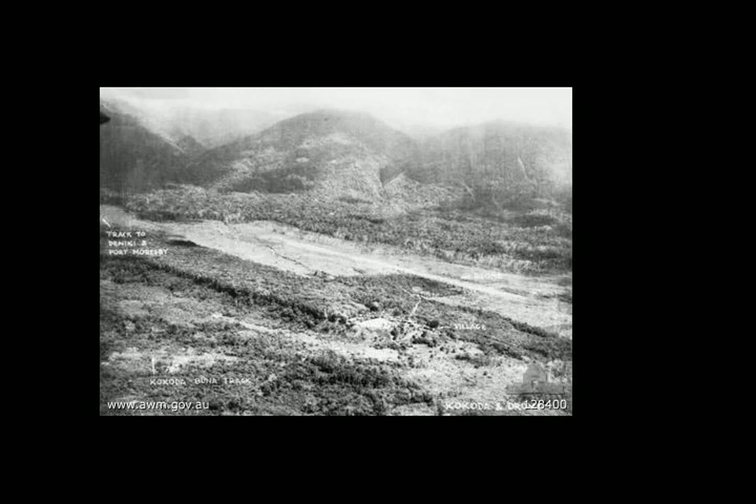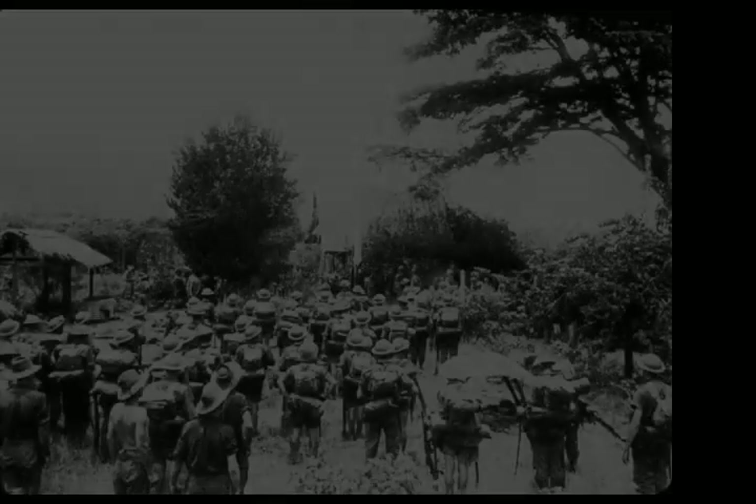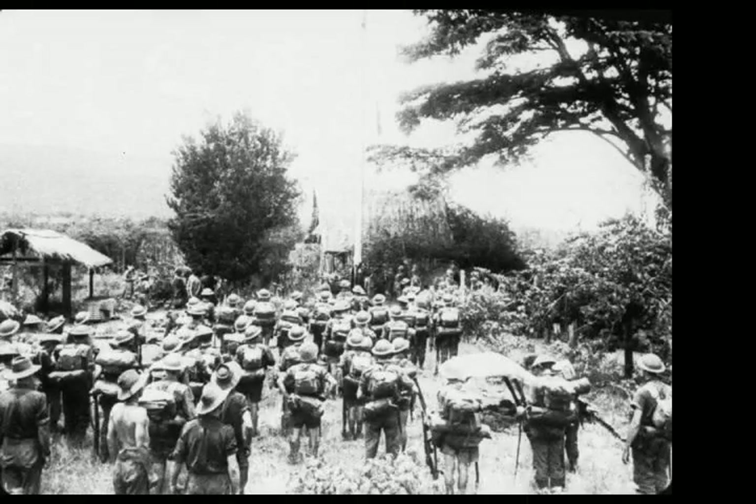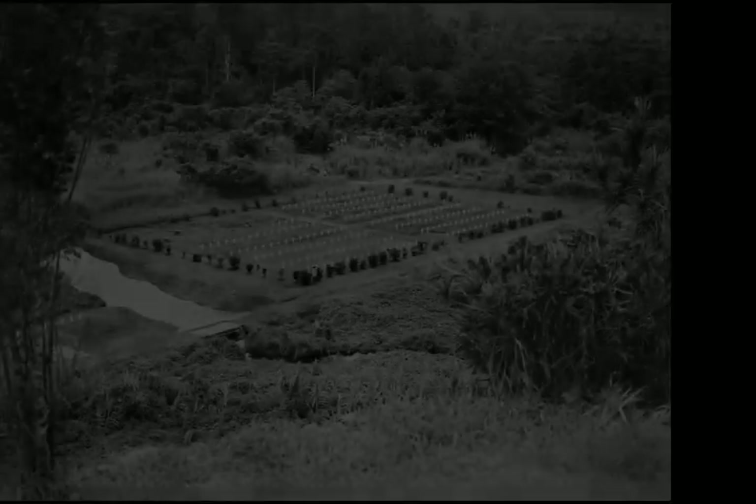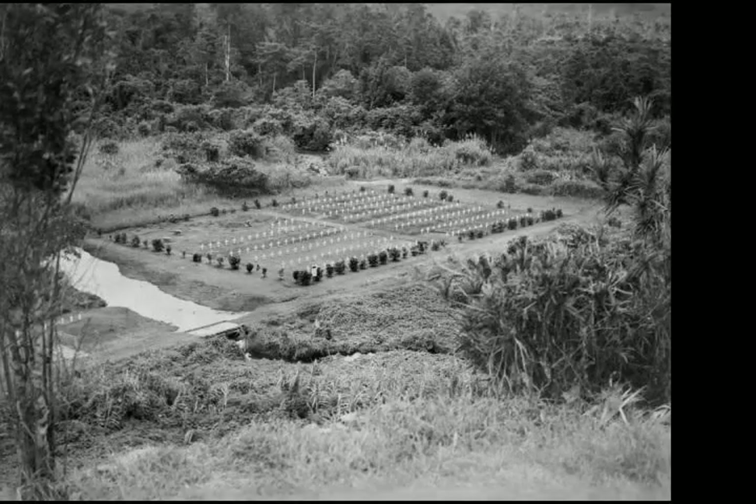As the Kokoda Track Campaign continued, the Japanese pushed the Australians back towards Port Moresby, penetrating as far as Imita Ridge, until late September and early October, when the situation reversed and the Australians went on the offensive. As the Japanese withdrew north to assume defensive operations to consolidate their beachheads on the northern coast, the Australians subsequently retook Kokoda in early November 1942.